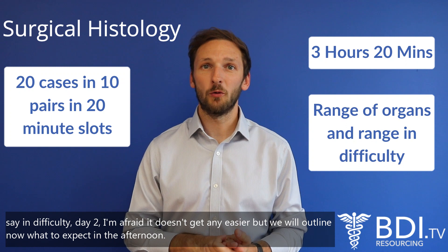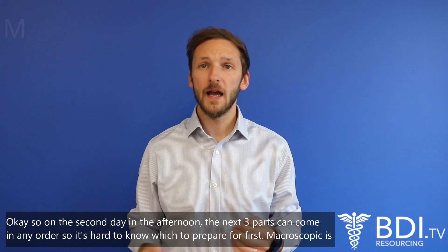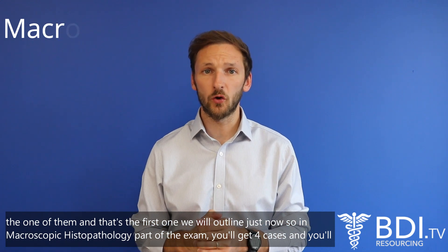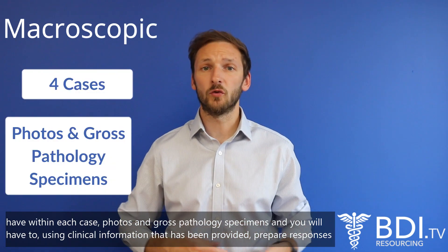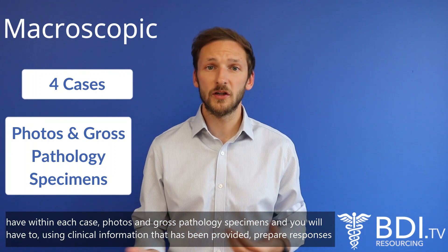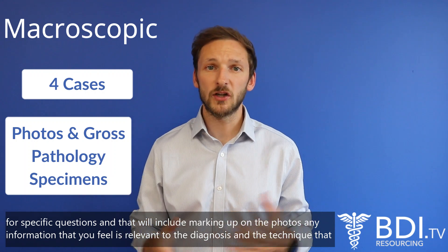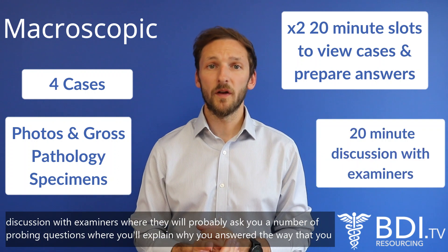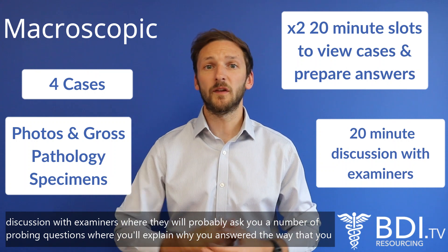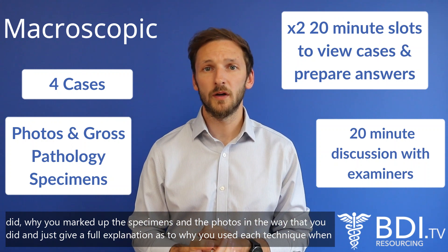On the second day in the afternoon, the next three parts can come in any order. The first we'll outline is macroscopic histopathology. You'll get four cases, each containing a series of photos and gross pathology specimens. Using the clinical information provided, you'll prepare responses to specific questions — including marking up photos and noting any information relevant to diagnosis and technique. You get two 20-minute slots to view the cases and prepare your answers, followed by a 20-minute discussion with examiners where they'll ask probing questions about your approach.